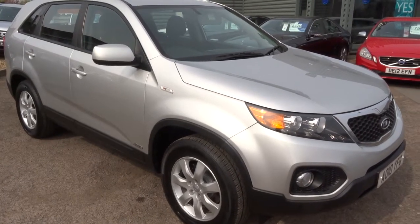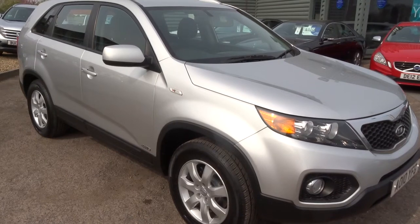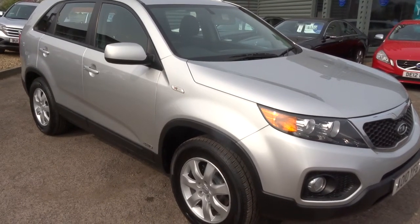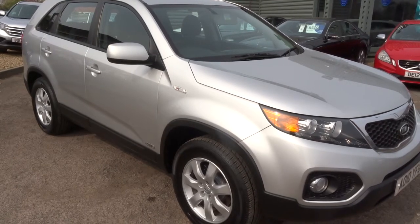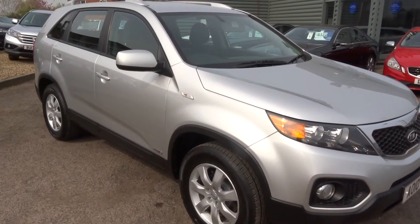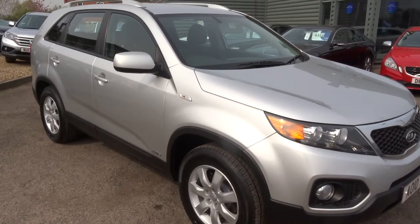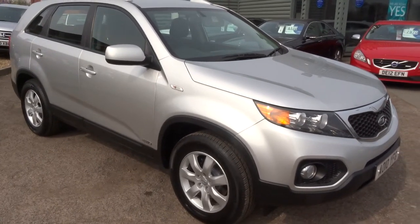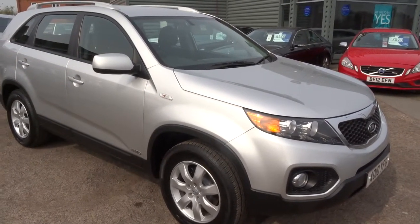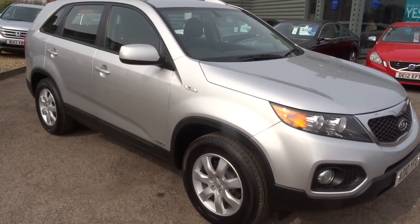We offer a full range of finance packages: hire purchase, lease purchase, personal contract plans. The car comes with 3 months warranty, which you can extend to up to 4 years — it's either £300 or £500 depending on what level of cover you want. We're open here 7 days a week till 6 o'clock in the evening, every night apart from Sunday when we close at 5.